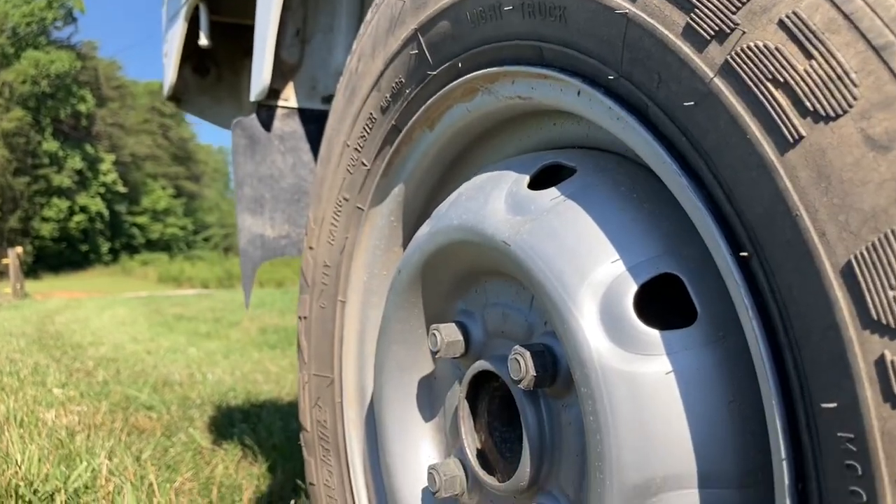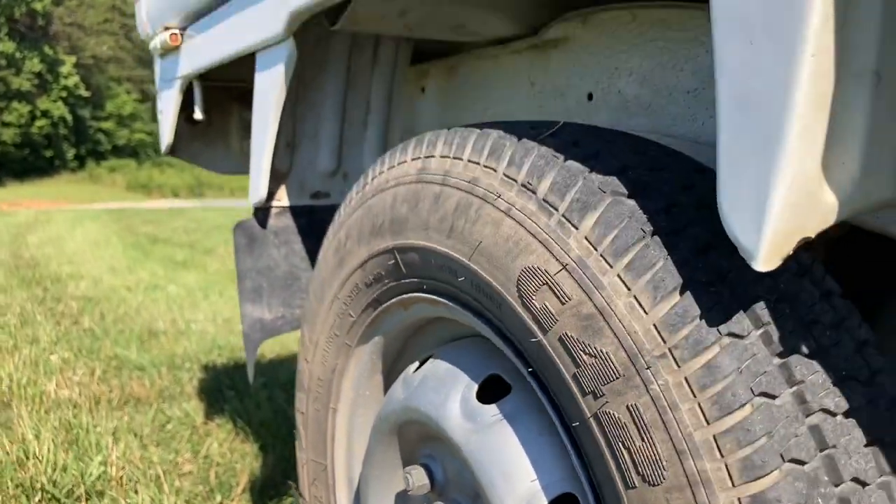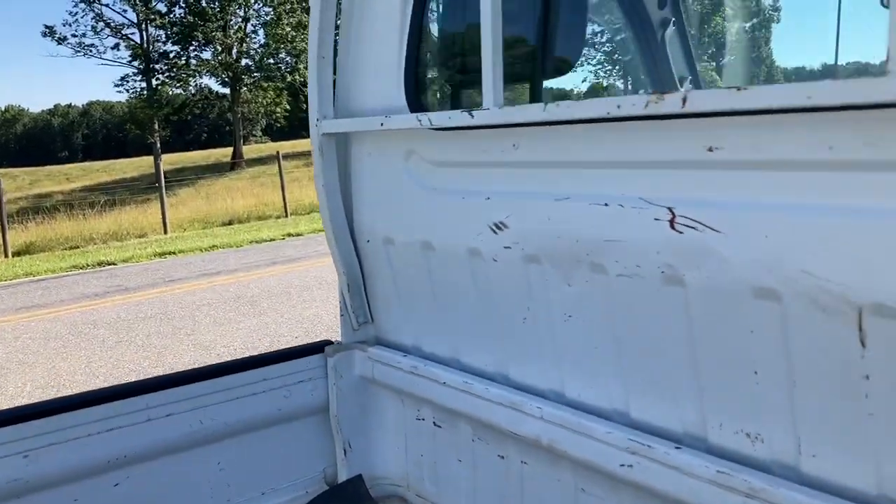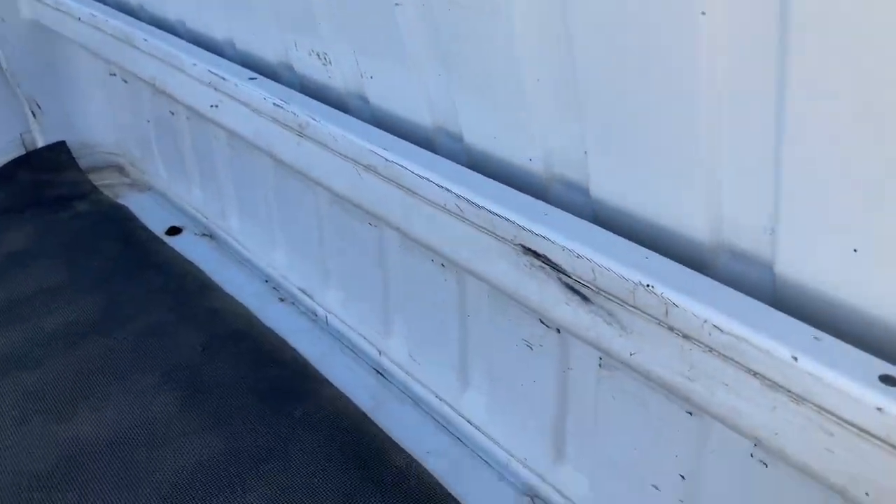The tires are in very good condition and the wheels are nice and clean, just a little dirty. As far as the condition is concerned, they look great. Let's lift up the bed mat and see what's underneath.